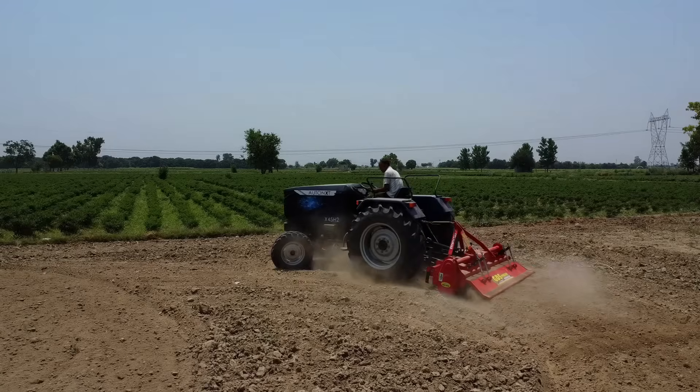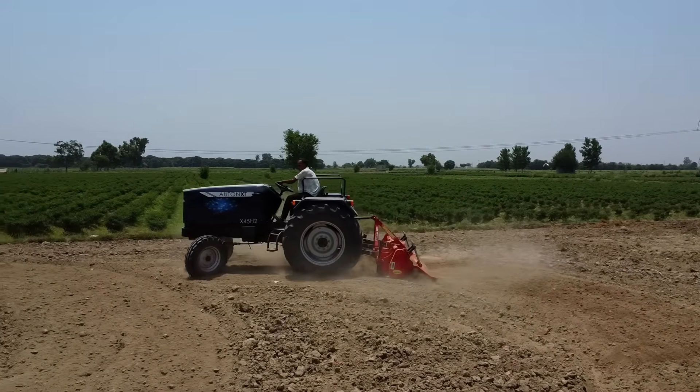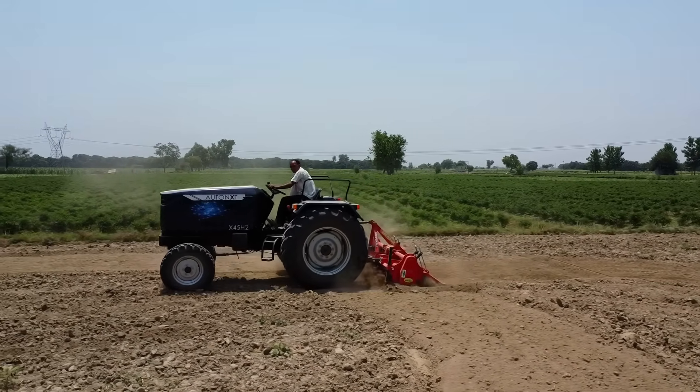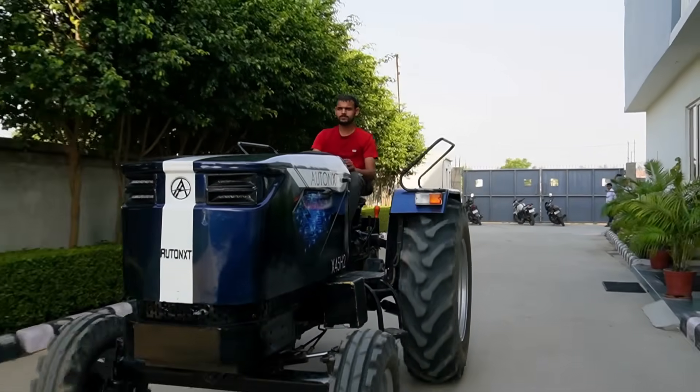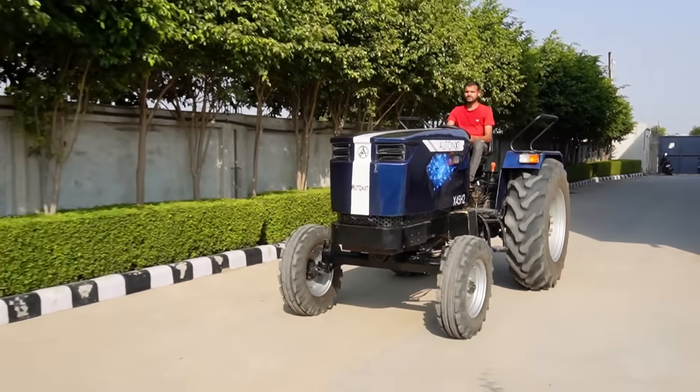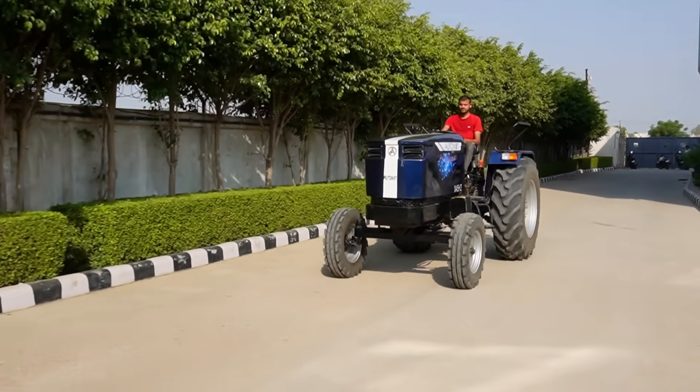Compared to a diesel tractor, an electric tractor would be much more cost-effective on maintenance. There is no oil filter, engine oil, or air filter to change every few hundred hours. This one has no consumable parts other than the gear oil. We believe it's going to be not more than 7,000 to 10,000 rupees a year, conservatively, while a heavily running diesel tractor would take anything from 20,000 plus rupees on maintenance in a year.